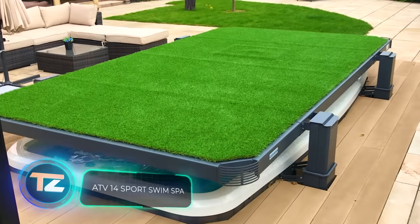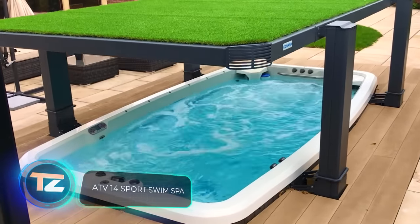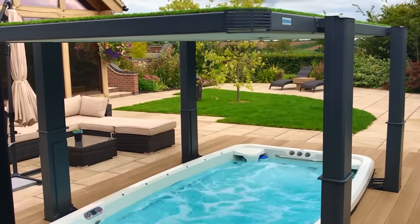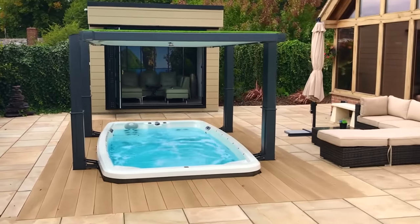Great news for pool retailers in the Asia Pacific region and the Middle East — luxury homes are on the rise there, and this system is worth considering. It's a protective shell with fake grass that conceals a spa.